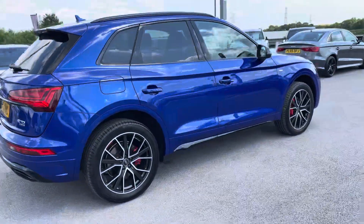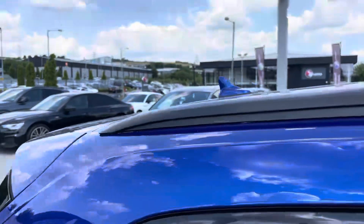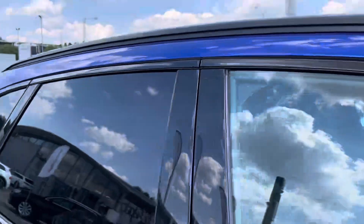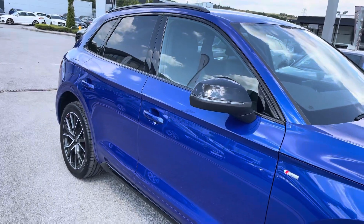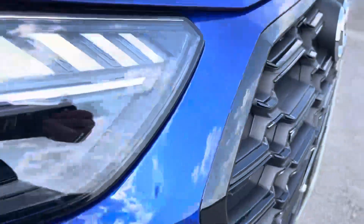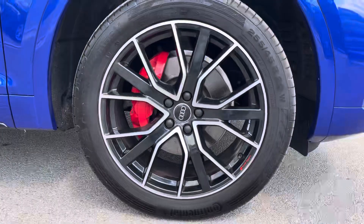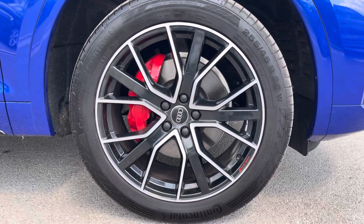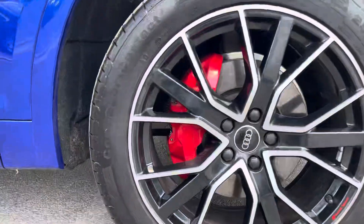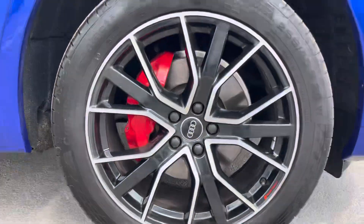This particular Edition 1 Q5 is finished in the Ultra Blue metallic paint, which contrasts beautifully with the Edition 1 styling pack, the black roof rails and the privacy glass in the rear and rear side windows. At the front of the car, it sports these stylish LED headlights for maximum visibility whilst out on the road, alongside these amazing 20-inch Audi Sport 5 V-Spoke Star Design alloy wheels finished in gloss black, which also feature red brake calipers, adding a really sporty style to this car.